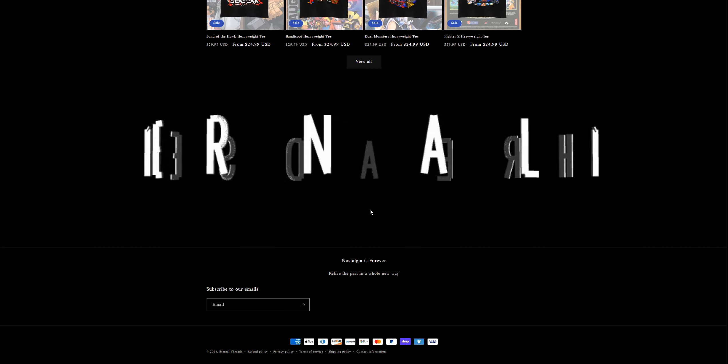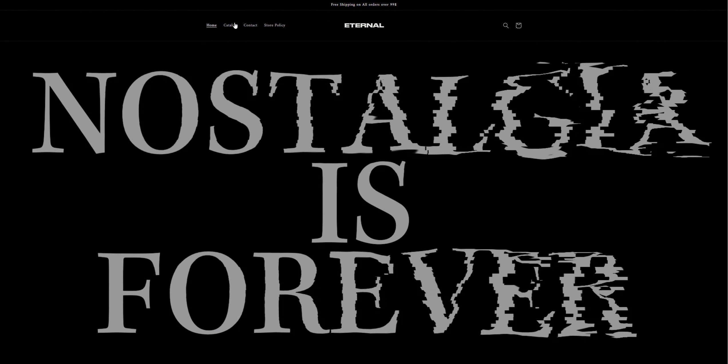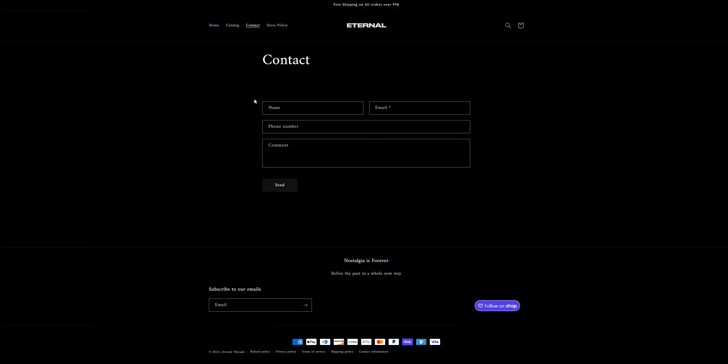The website seems very suspicious to me, and why I'm saying this is because when I go look at the contact section, I can see that they've only provided a form through which we can send them a message, but we really don't get any reply from this form complaint or message.